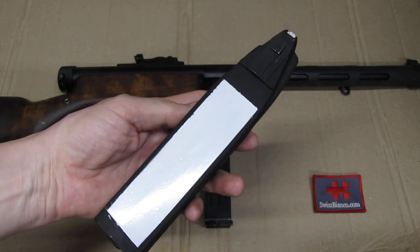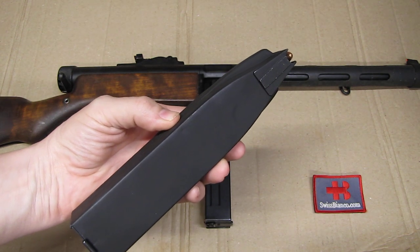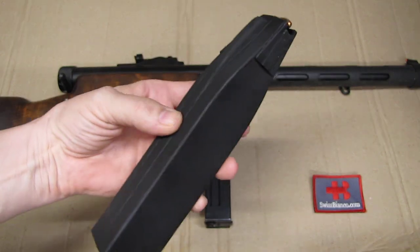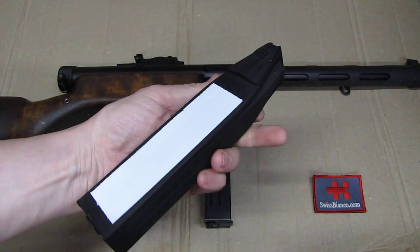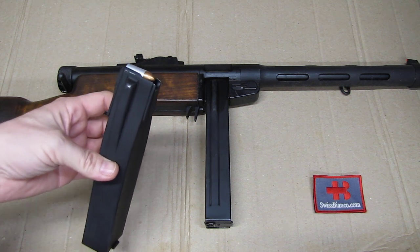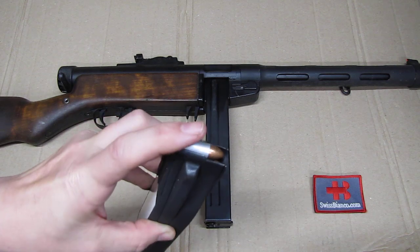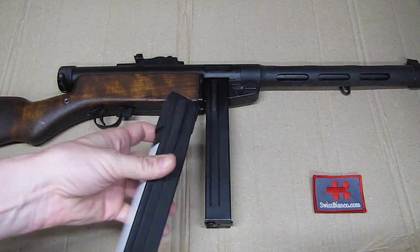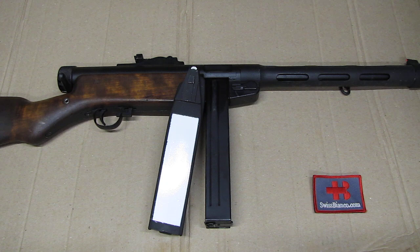But what Deubelbeis also came up with is the white-coated magazine. They had a problem - say in the night or in bad light conditions - that the Suomi 50-round coffin magazine looks pretty much the same all around. So it's a bit uneasy to see in a hurry, if you are in a firefight with the Swiss police back then, which side goes in.